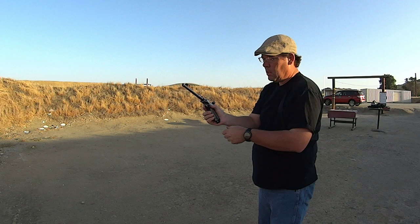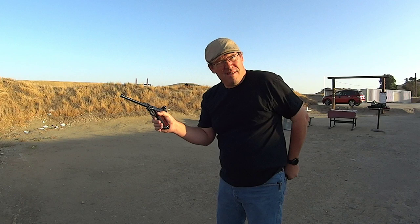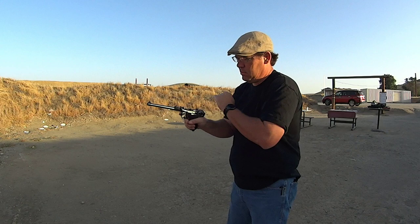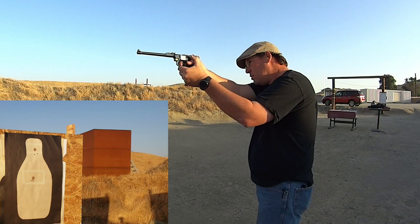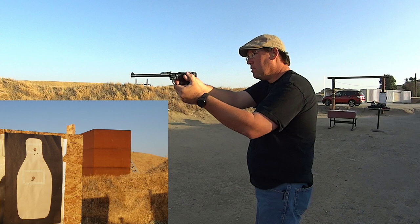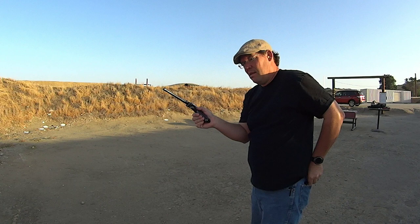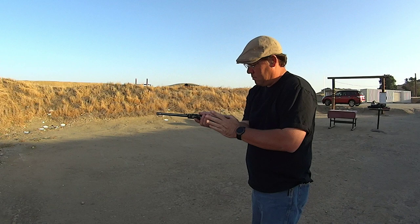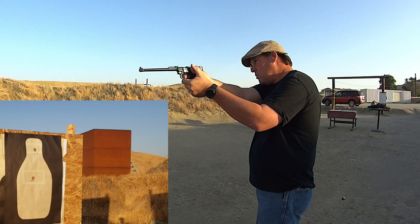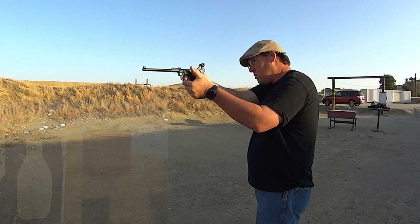And of course it didn't lock open. They're supposed to, but again, the hotter ammo — this isn't. A little bit of flinch there, huh? That time it locked open.